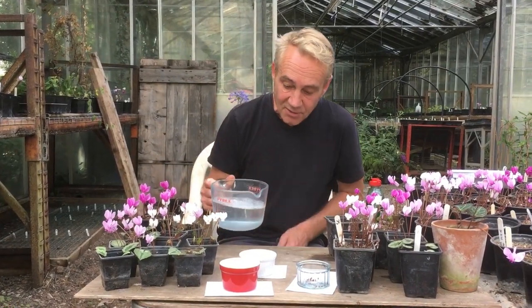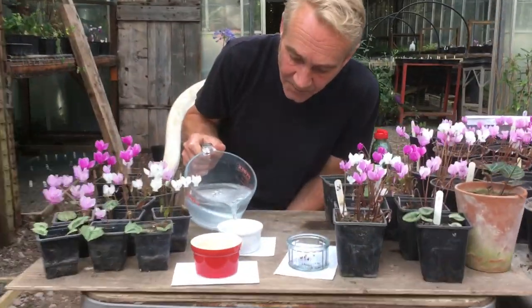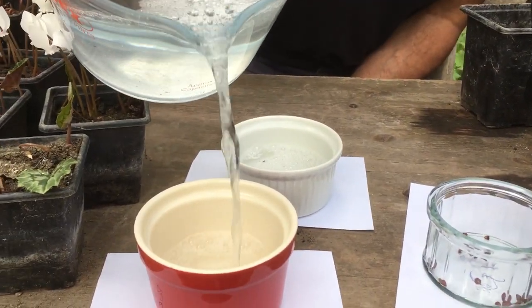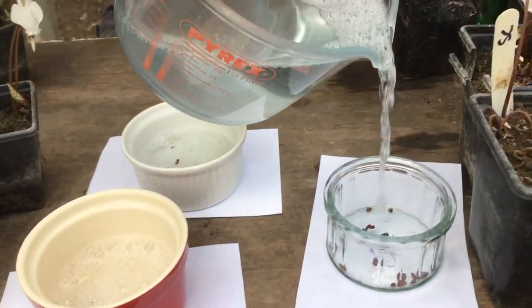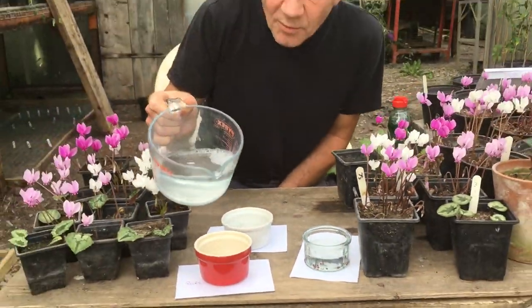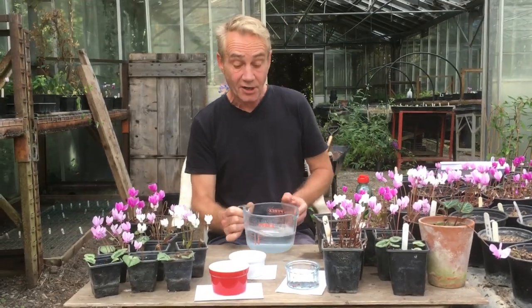And then I'm just going to tip it in. There we go - two and three. I'm going to take those home and keep them in my kitchen overnight, and we'll do another little video tomorrow night as to what to do next with them.